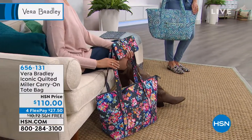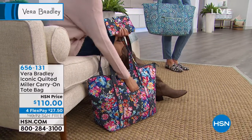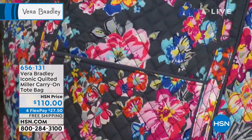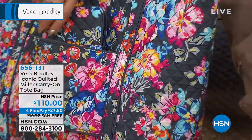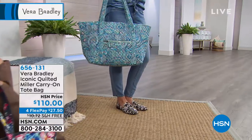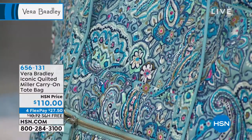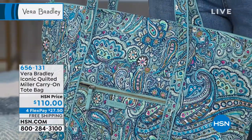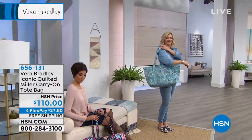It holds everything you want it to hold and you look so well put together. This is their most iconic travel size other than the duffel — everybody's favorite. The turnkey wallet slips right in there. We're just down to these two colors. You can find Vera Bradley in so many stores and their own stores and high-end department stores, but flex pay is exclusive to us here at HSN. This is their final show of the visit.